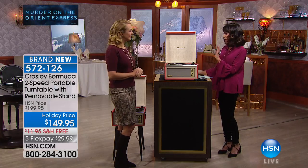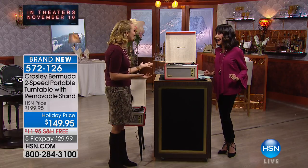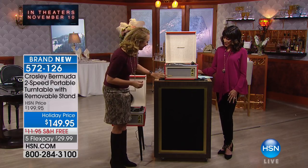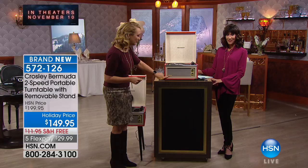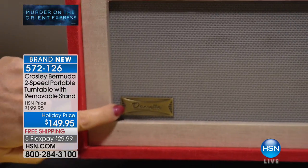You can put this in absolutely any room — kids' room, perfect in a dorm. You want that retro throwback style, that beautiful antique look. This is that Dansette styling — if you remember that brand from the UK, that British brand, it says Dansette right here.